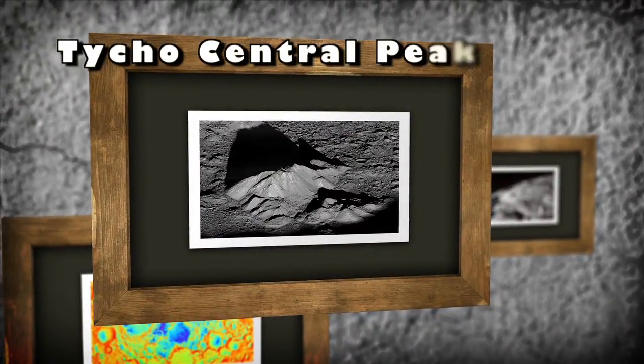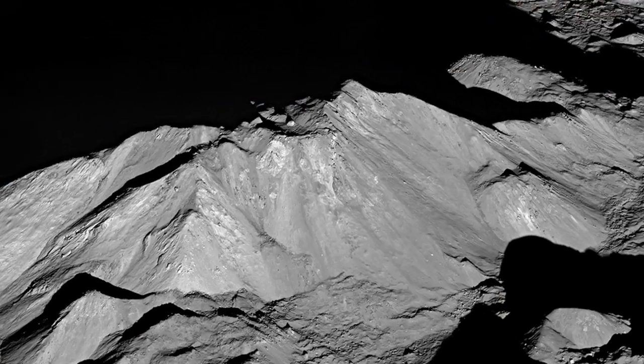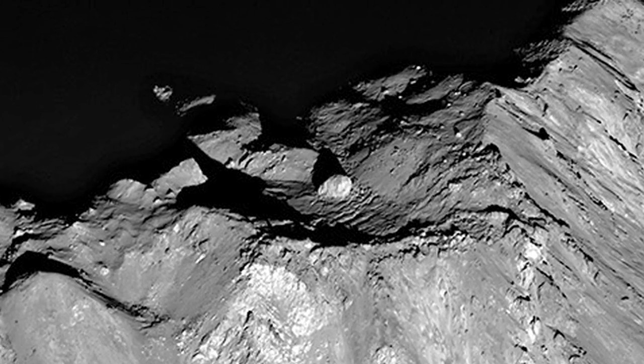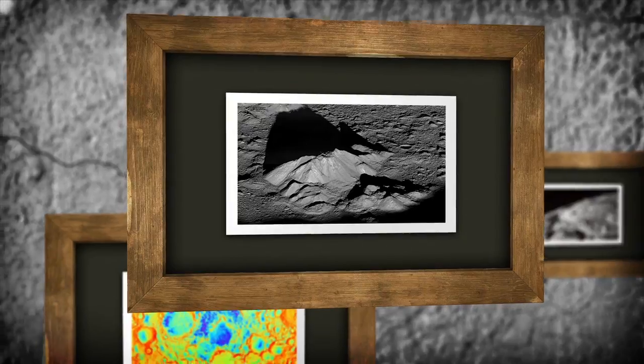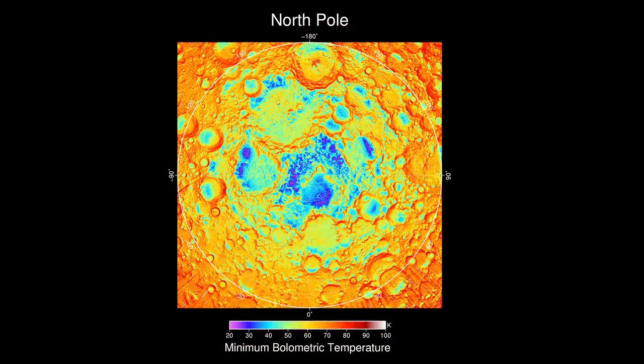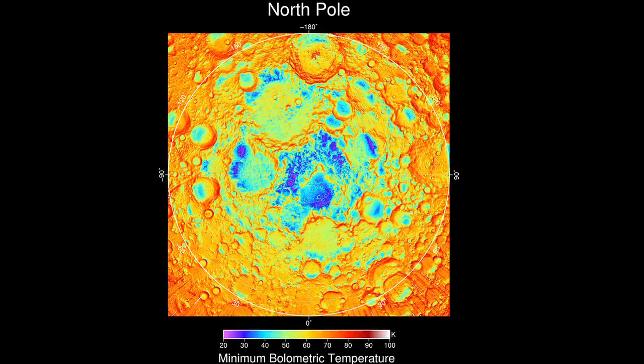Next is Tycho Central Peak. This mountain peak is inside an impact crater and has a boulder over 100 meters wide at its summit. Diviner North Pole features nighttime temperatures at that location on the Moon. Colder spots are in blue, warmer in orange and red.